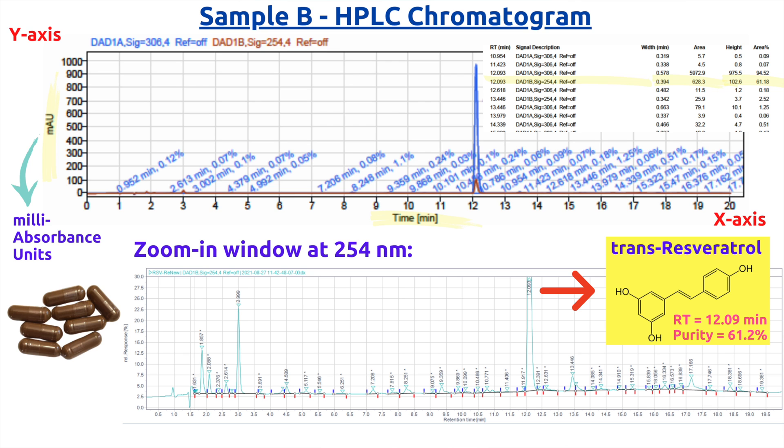As for sample B, the chromatogram also showed an intense sharp peak at 12.1 minutes. However, multiple peaks were observed with considerable intensity, making the purity of sample B only 61%. Each peak represents an individual impurity, and therefore there are many impurities found in sample B.